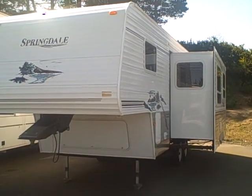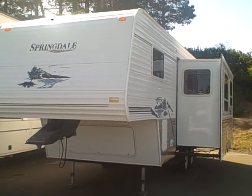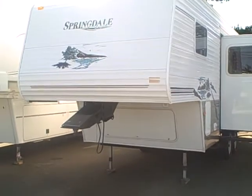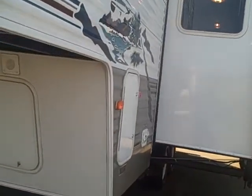Hi, this is Bob with Gibbs RV, and today we're looking at a 2006 Springdale 242 fifth wheel with super slide. Now this unit looks like it's new. I don't want to say it is because I don't know the whole history — this is one we got from a dealer who did go out of business through the auction.